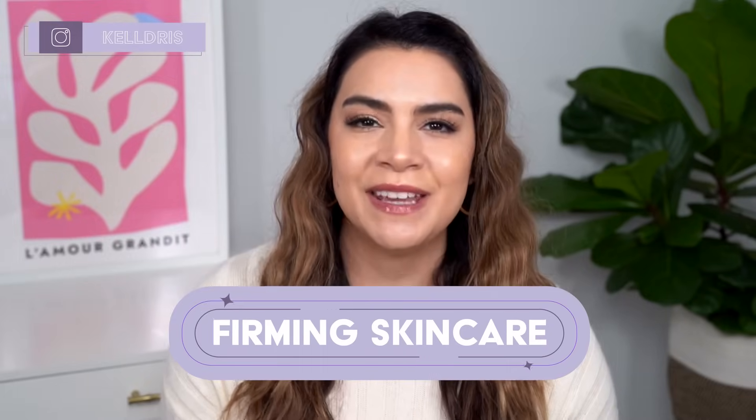Hey, it's Kelly. Welcome back to my channel where we talk about gentle skincare, sometimes self-care, and today we're talking firming skincare.